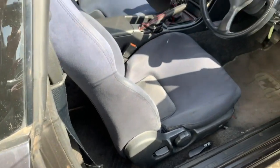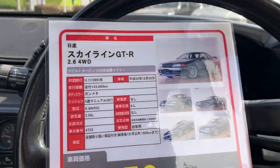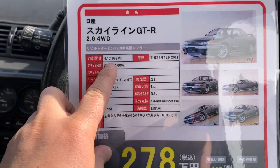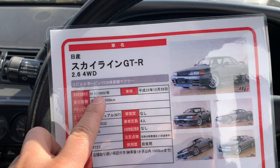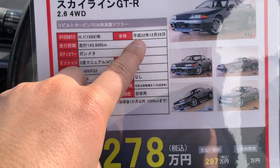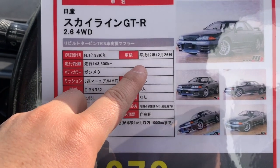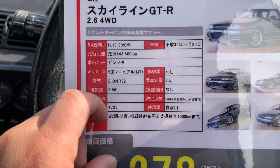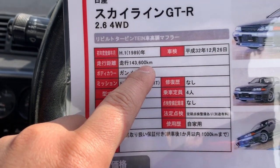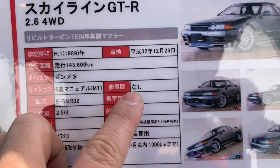Coming back to the specs and price: this is one of the earliest GTR32s — a 1989 'Heisei 1' model, the first year of the current Emperor's reign. It has a JCI (Shaken), meaning it's currently road registered in Japan with plates so you can drive it immediately. The genuine mileage is 143,600 kilometers, it's a manual transmission, and it has no repair history.